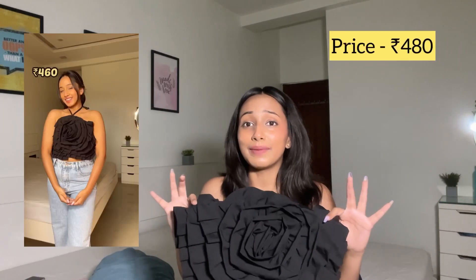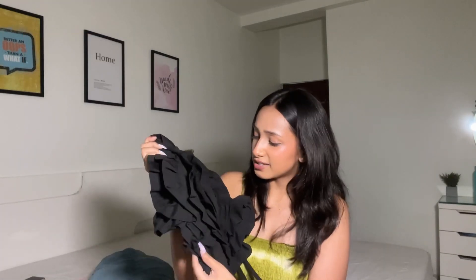Moving on, I have one of the best-selling products. I was stunned by how quickly you all became obsessed with this top. It's a rose top with a massive rose detail in the front. It's perfect for dinner dates, date nights, and any night occasion. It fits beautifully, looks very elegant, and doesn't look cheap at all. I'd give it a solid 10 out of 10. The fabric is nice and soft, and it's also stretchable so you can wear it easily.